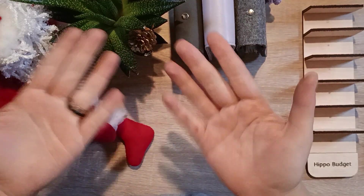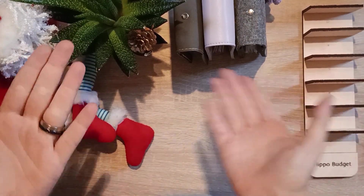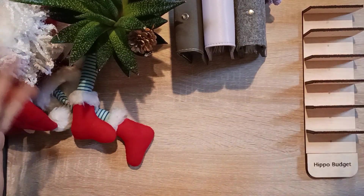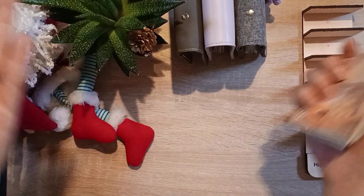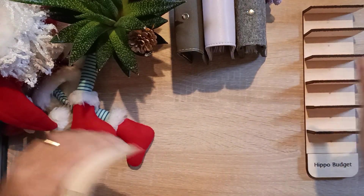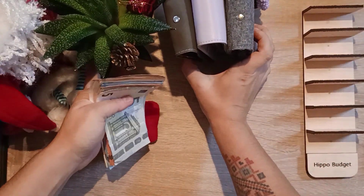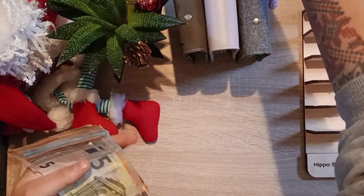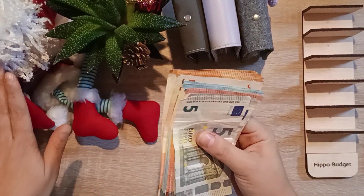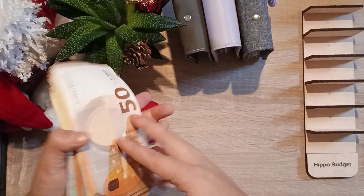Hi, welcome to Hiva Budget, my name is Kat and in today's video we're going to start our second salary for the month of December. Happy holiday season - I am so happy that it's finally started. We already decorated our Christmas tree and we're all in the mood. We have here a little Santa my mom made a couple of years ago.